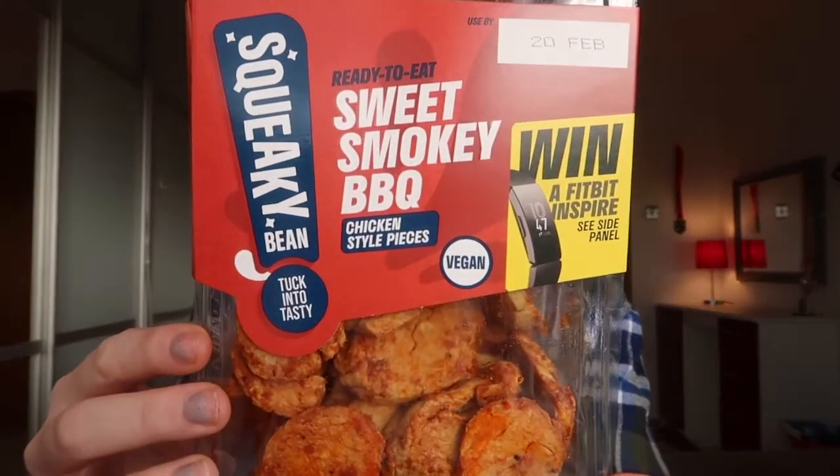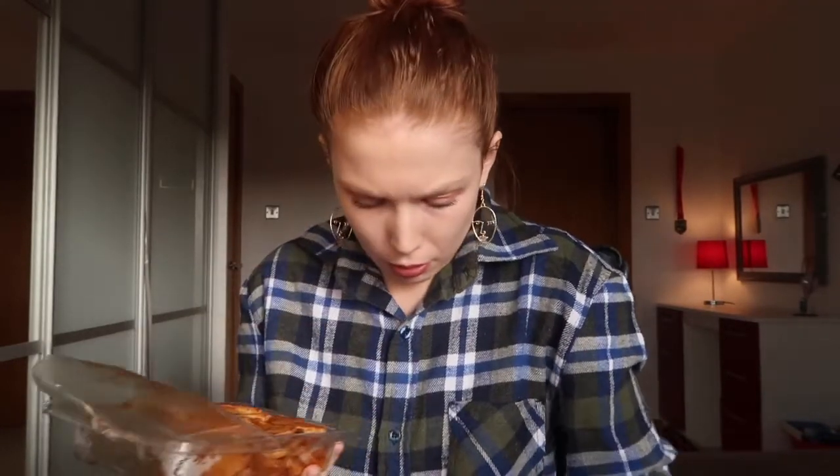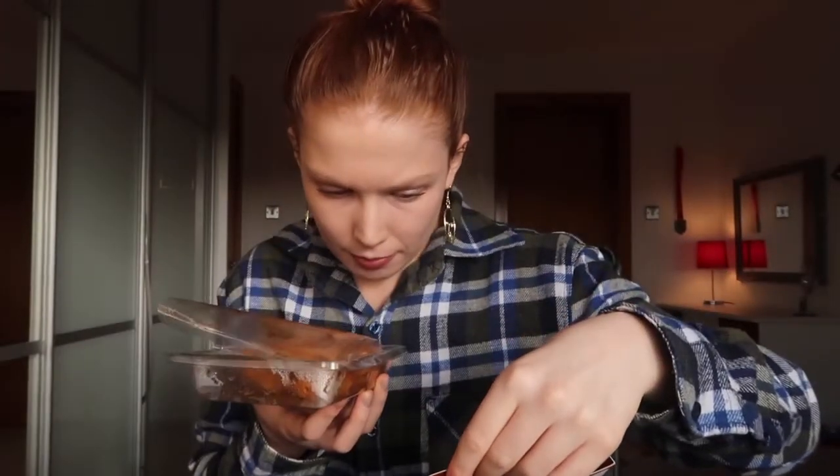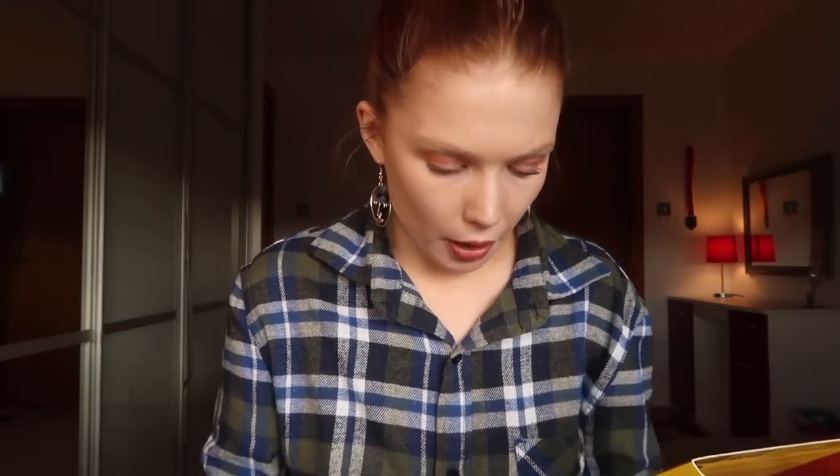This one's a wee bit odd because I have literally just been eating crisps, chocolate, and sweets. But I have seen these advertised everywhere and really wanted to try it. So this is the sweet and smoky barbecue chicken style pieces from Squeaky Bean — 100% vegan. Oh, they smell like chicken. It says vegan — please don't at me, it 100% says vegan. That smells like chicken to me. It tastes like chicken. They look like chicken, taste like chicken, smell like chicken — but aren't chicken! I would give the Squeaky Bean an 8 out of 10. Someone who loves chicken, please go out and buy this, because I think it just tastes the exact same. Solid 8 out of 10, really nice.